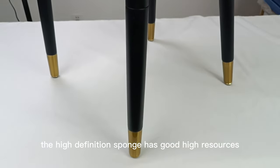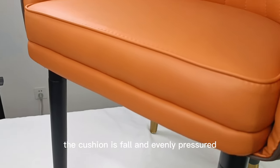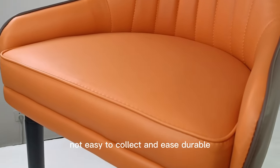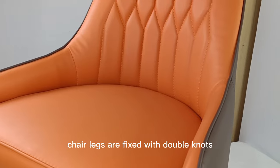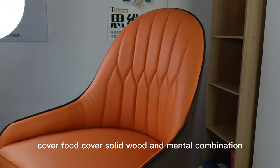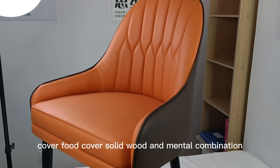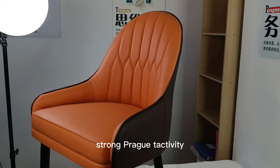The high-density sponge has good high resilience. The cushion is full and evenly pressured — not easy to collapse and is durable. Chair legs are fixed with double nuts for strong bearing and stability. Copper foot cover with solid wood and mantle combination — elegant, beautiful, and strongly practical.